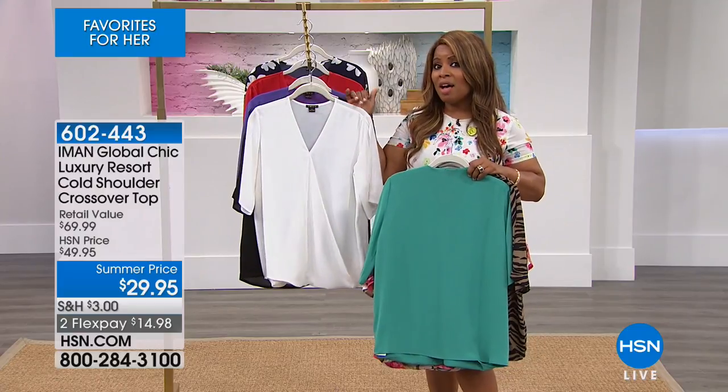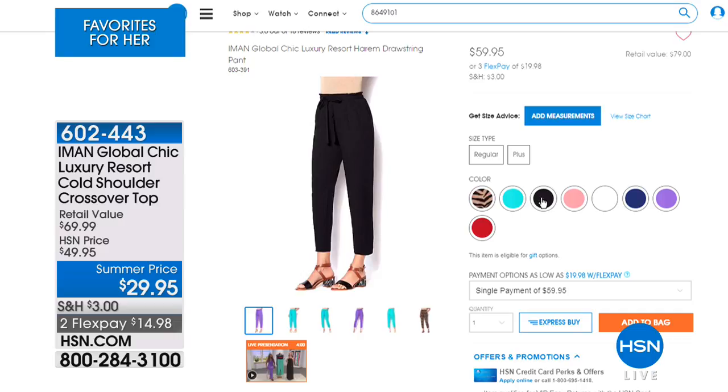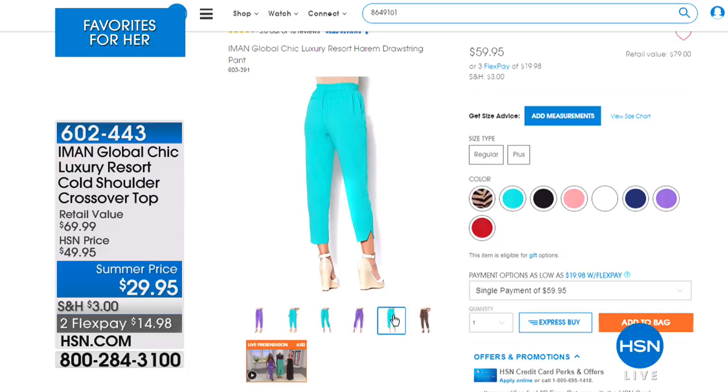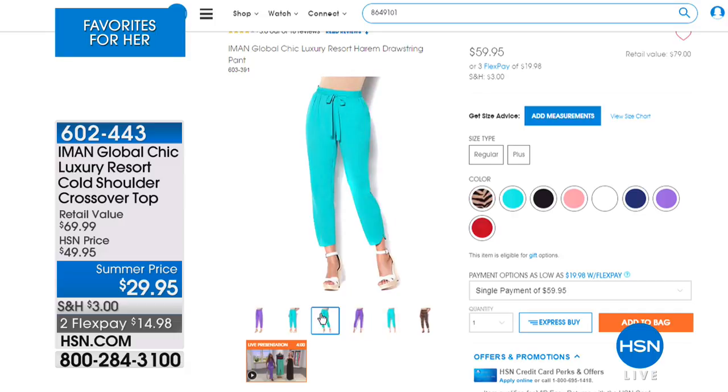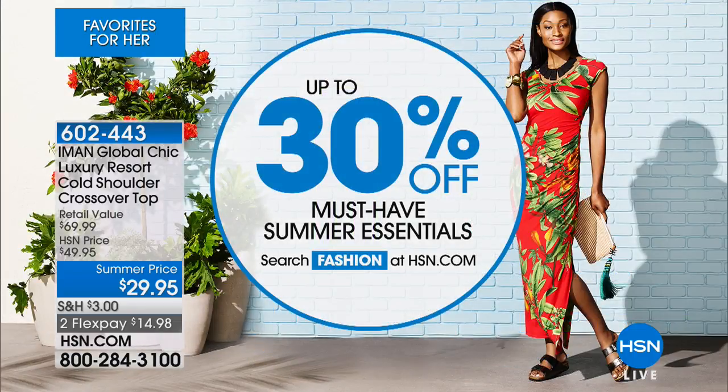Check out that harem pant — if you want to buy the entire look, it's available on our website. You can get the whole look from head to toe, or color block with a brighter different color on top than on the bottom. We've got all sizes extra small through 3X in this pant. Go to our website to learn more. Check out the must-have summer essentials — there's up to 30% off on some of the summer clothes, including sundresses and maxi skirts.